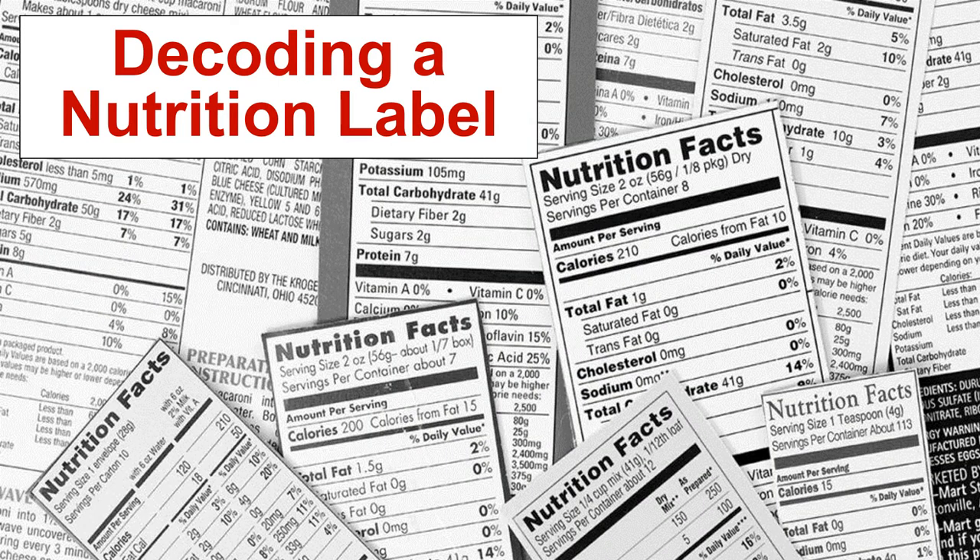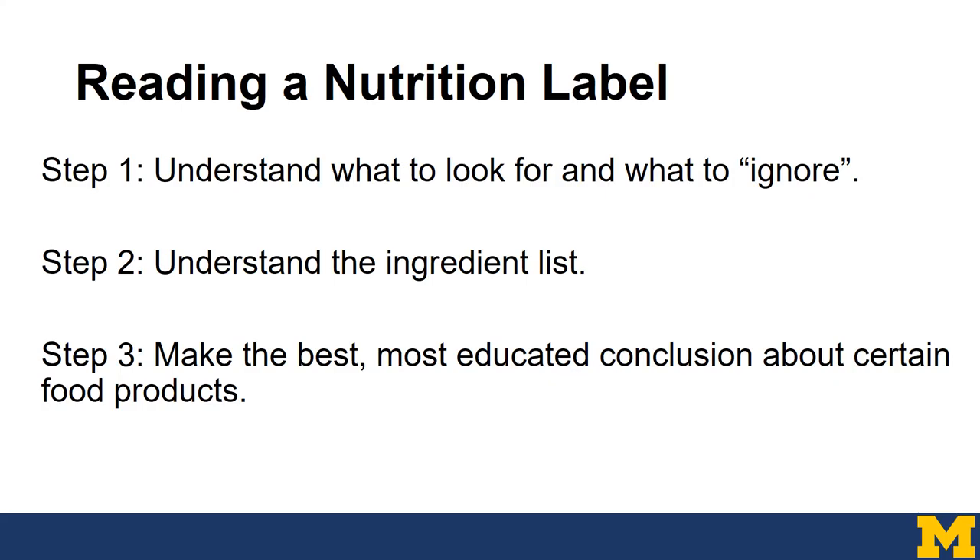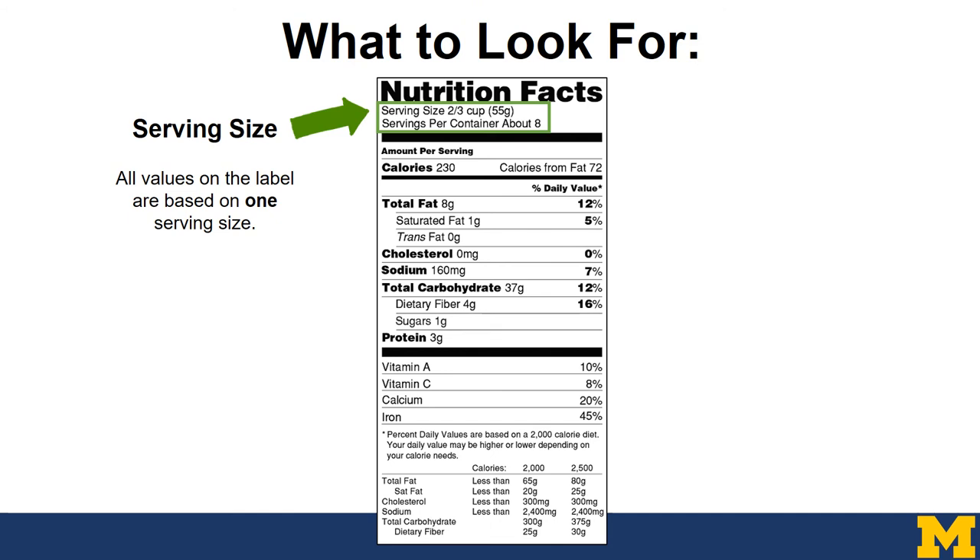One of the most confusing things about nutrition is the nutrition facts label — so let's break it down. In order to read a nutrition label, we first need to understand what to look for and what we can ignore. We also need to understand the ingredient list and how to read it. With that information, we can then make the best, most educated conclusion about a certain food product. First and foremost, we need to know what the serving size is — all values on the label are based on one serving size.